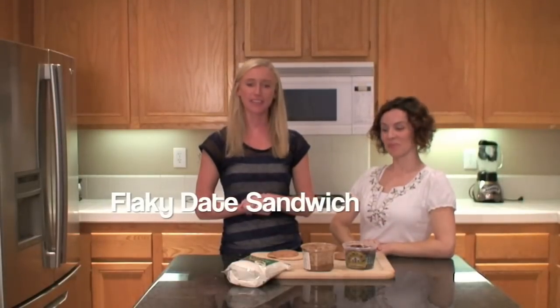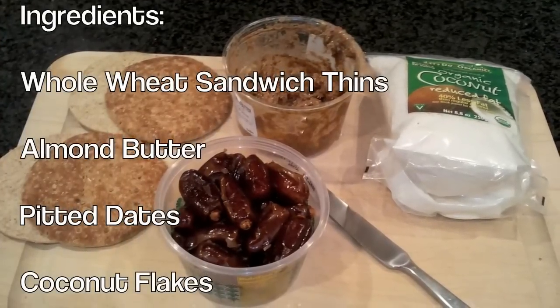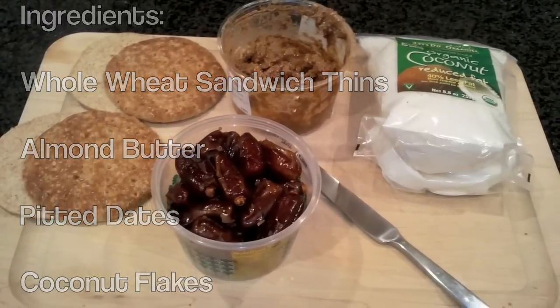Welcome to Food to Go with Steph and Ro in our brand new kitchen for a brand new season. This week's healthy snack is the Flaky Date Sandwich. The ingredients you'll need are whole wheat thins, roasted almond butter, dates — pitted if possible — and coconut flakes.